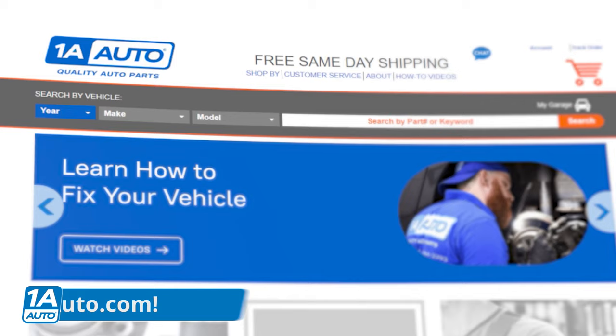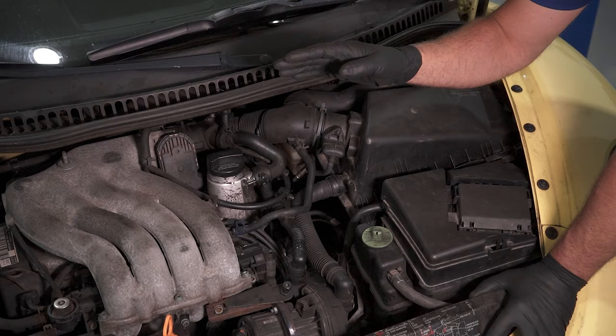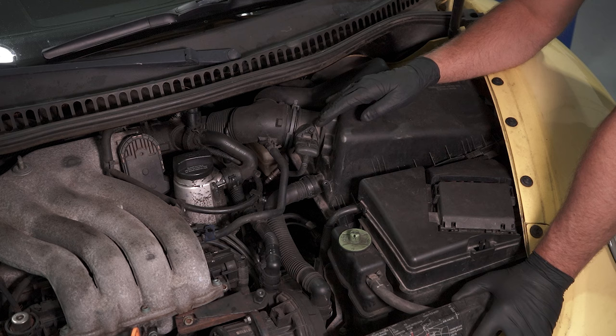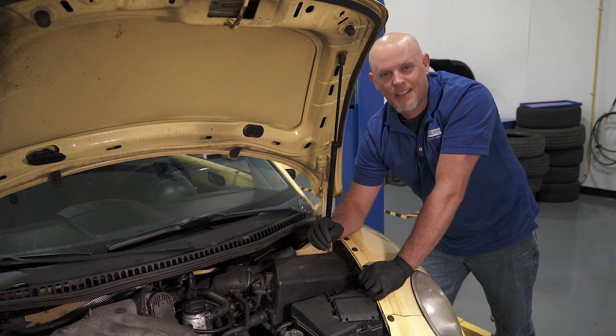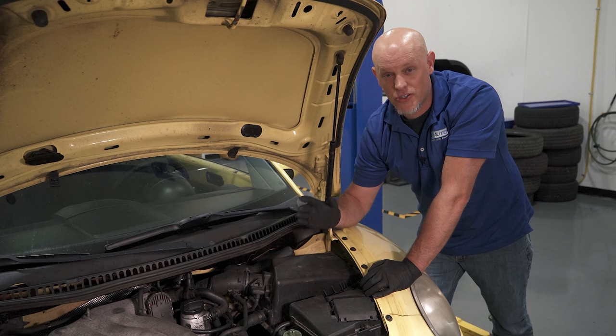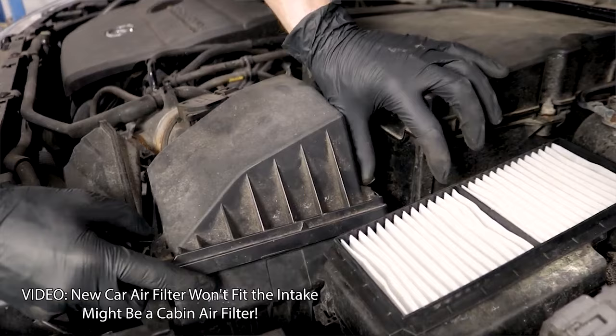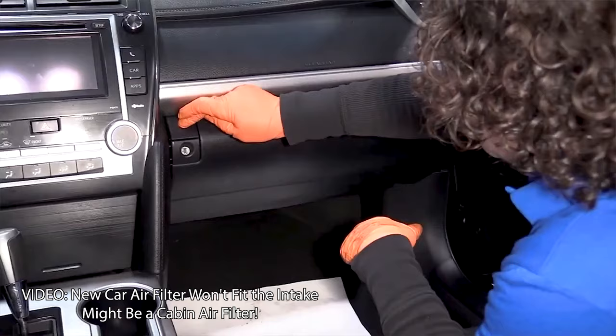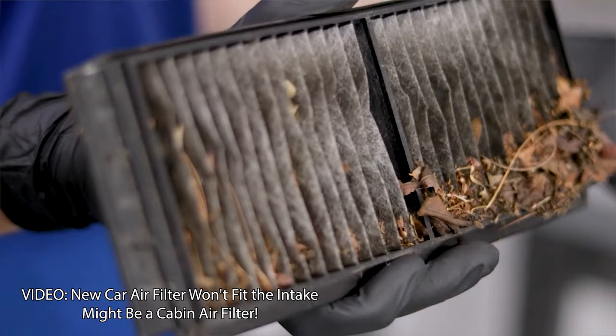What the mass airflow sensor does is it actually monitors the airflow going into the engine, so the computer can compensate for how much fuel to add or subtract. If the mass airflow sensor goes bad, that can affect your fuel mileage. Symptoms include a check engine light with a mass airflow sensor code, drivability issues where the engine runs a little rough, a lack of power, and reduced fuel mileage. One way to prevent this from failing is making sure you change your air filter. If dirt gets past the air filter, it's going to clog up that mass airflow sensor and cause issues.